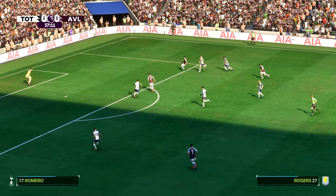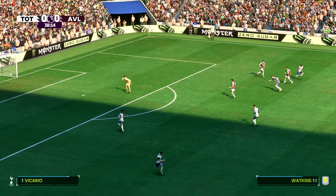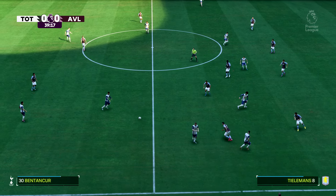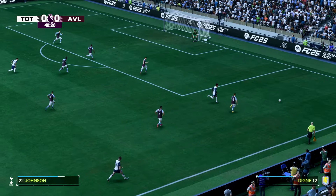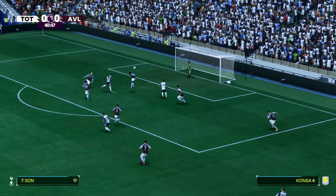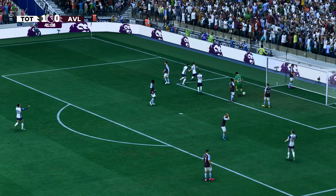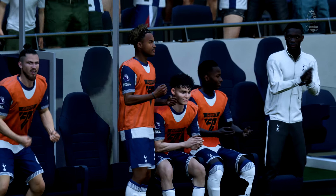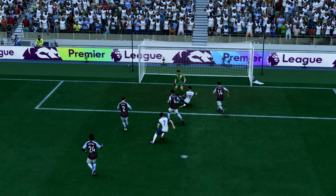Bentancourt — Kulusevski — Son — and a goal! They can celebrate now. Well, here it is again — just look at the quality of the cross. It's inch perfect. And from there, he never looked like missing. That's a lovely goal.